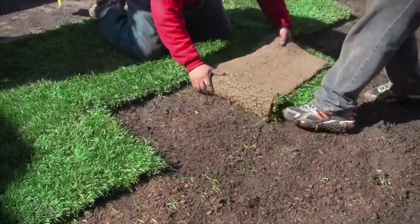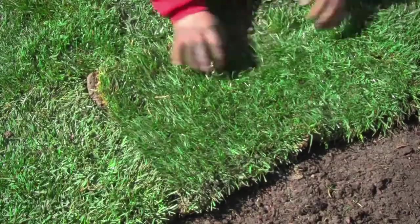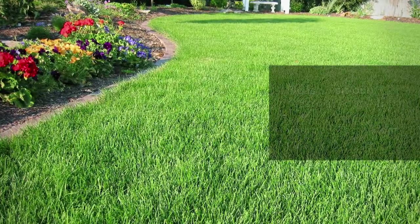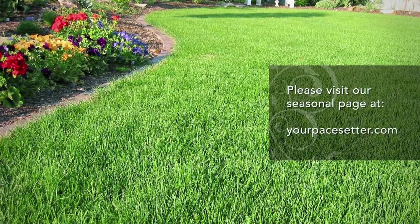Sod is pre-grown grass that you purchase in lengths. It needs to be laid immediately upon purchase and watered extensively in the first several weeks in order to avoid drying up. Please visit our seasonal page at yourpacesetter.com for more details on how to care for your newly installed sod.